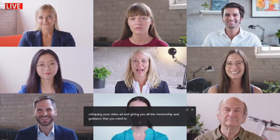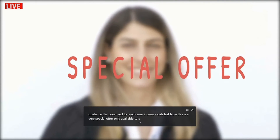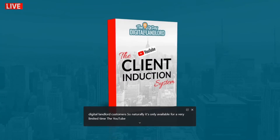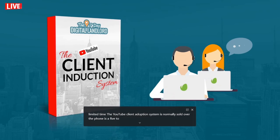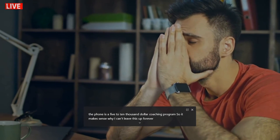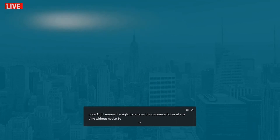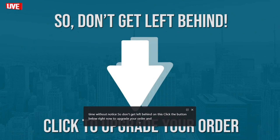This is a very special offer, only available to a very small number of Seven-Day Digital Landlord customers, so naturally it's only available for a very limited time. The YouTube Client Induction System is normally sold over the phone as a five to ten thousand dollar coaching program, so it makes sense why I can't leave this up forever at this ridiculously low price. I reserve the right to remove this discounted offer at any time without notice — so don't get left behind. Click the button below right now to upgrade your order.